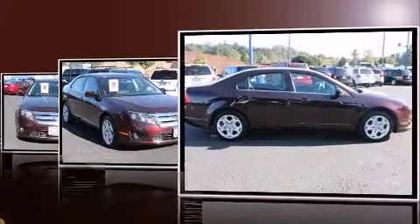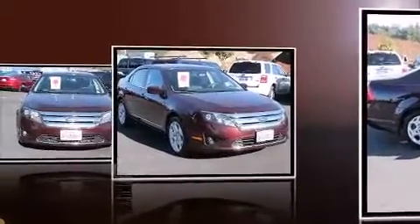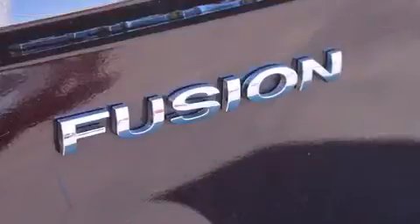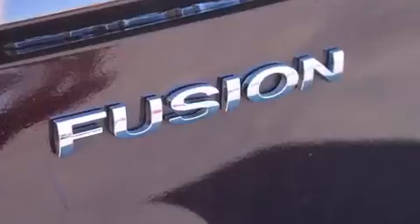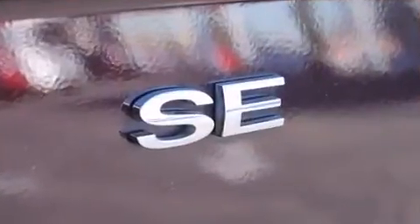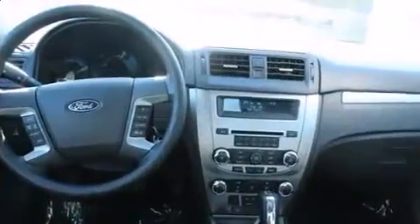All of the premium features expected of a Ford are offered, including front and rear reading lights, speed sensitive wipers, fully automatic headlights, and a split folding rear seat. Premium sound drives six speakers, providing you and your passengers a sensational audio experience.